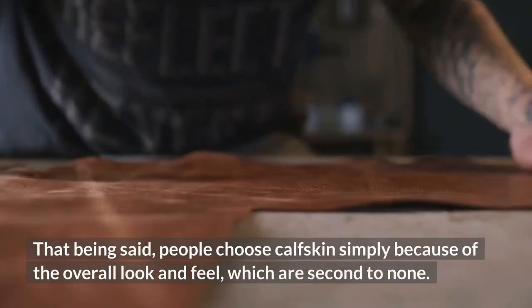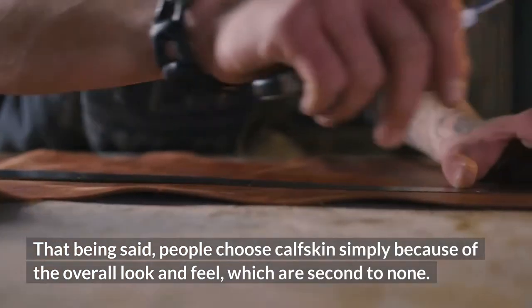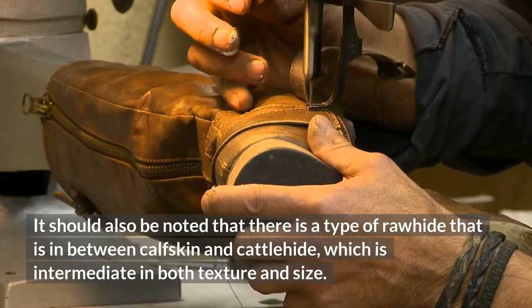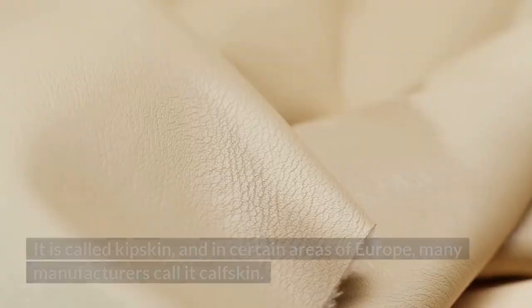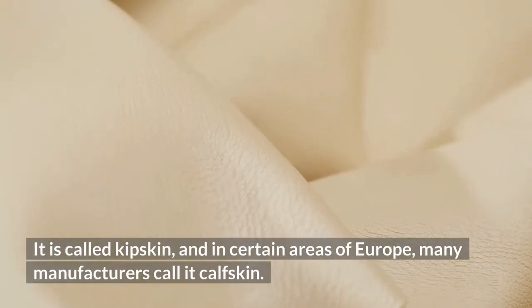That being said, people choose calfskin simply because of the overall look and feel, which are second to none. It should also be noted that there is a type of raw hide that is in between calfskin and cattle hide, which is intermediate in both texture and size. It is called kipskin, and in certain areas of Europe, many manufacturers call it calfskin.